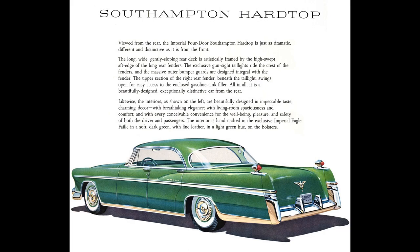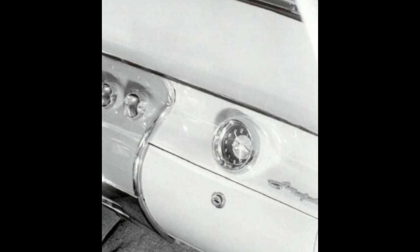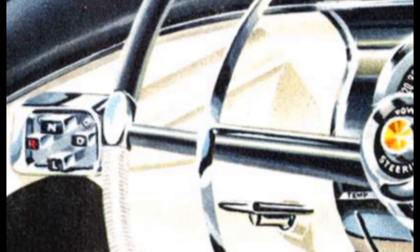In addition to an improved PowerFlite transmission standard on all Imperials, the automobile features as standard equipment a four-way power seat, power window lifts, variable speed electric windshield wipers, automatic interior lights, torsion bar deck lid counterbalance, and a new self-regulating electro-mechanical clock which automatically compensates for its own error every time it is set. Push-button drive is featured on all cars, located to the left of the steering wheel column. The four push buttons are arranged on a small panel and have an automatic lockout to prevent accidentally changing to reverse range at over 10 miles per hour.